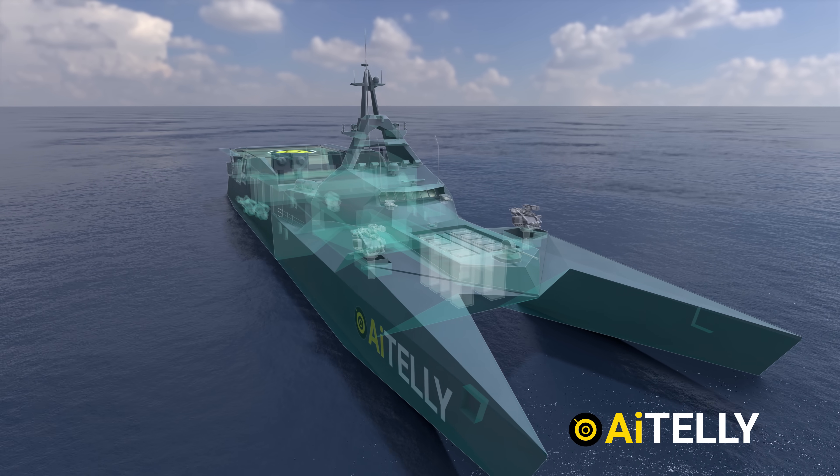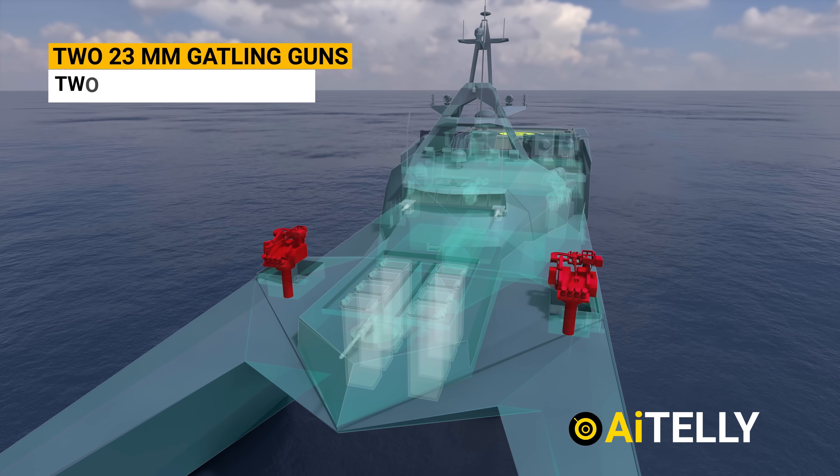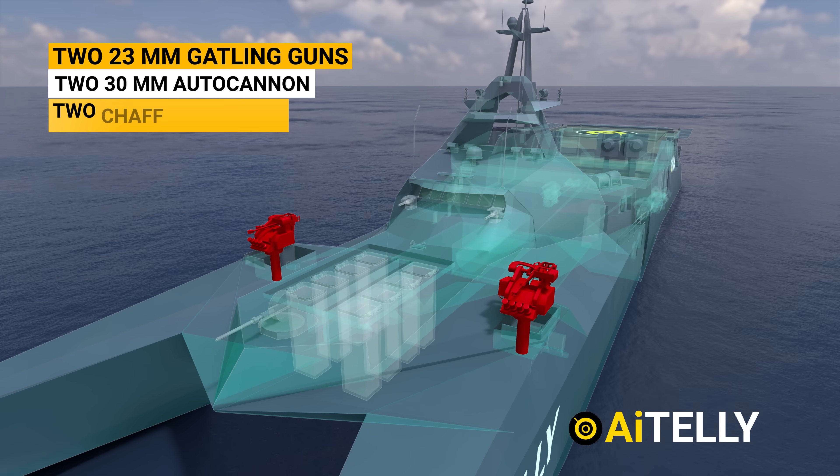The warship Shahid Soleimani is also equipped with four 23-millimeter Gatling guns, one 30-millimeter autocannon, and two chaff dispensers.